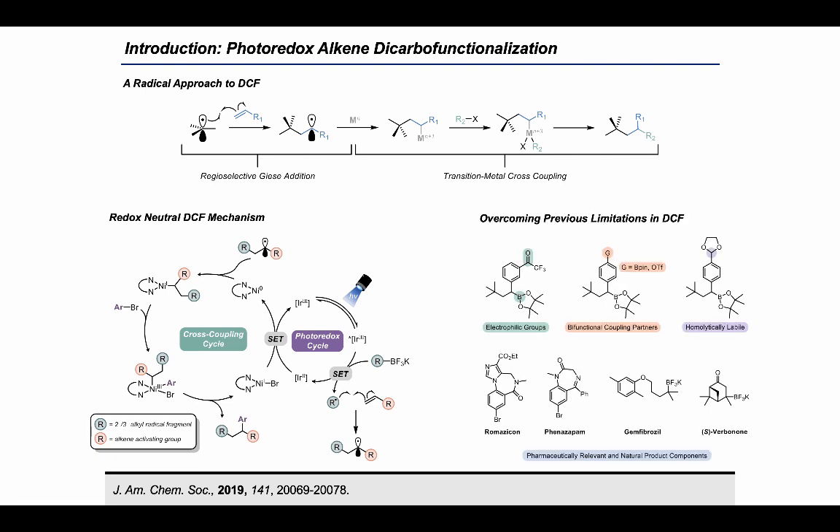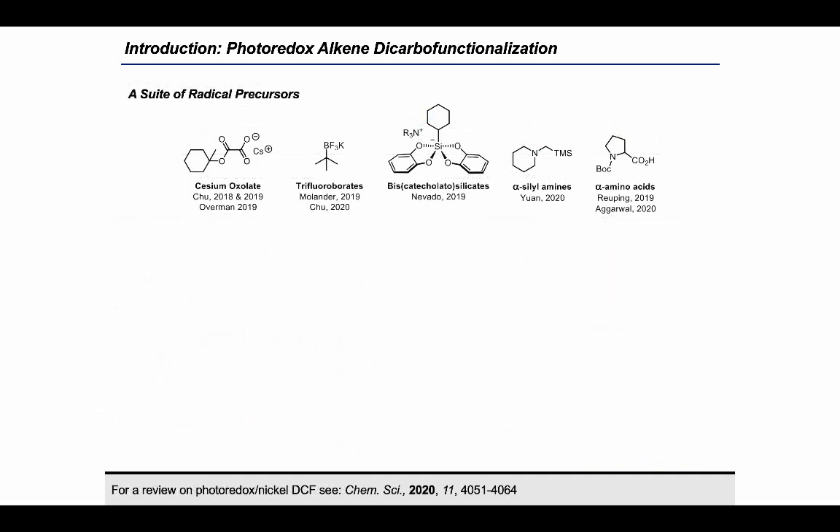While exploring the scope of this reaction, we focused on substrates which would be challenging if not impossible to incorporate into previous DCF strategies, and found that many sensitive functional groups and complex substructures were well tolerated. While we developed this method, several other reports on photoredox DCF were subsequently published, each focusing on a different class of radical precursor. While these methods proved to be major milestones in DCF, the necessity of pre-functionalized radical precursors often involves tedious preparation and a limited class of starting materials.